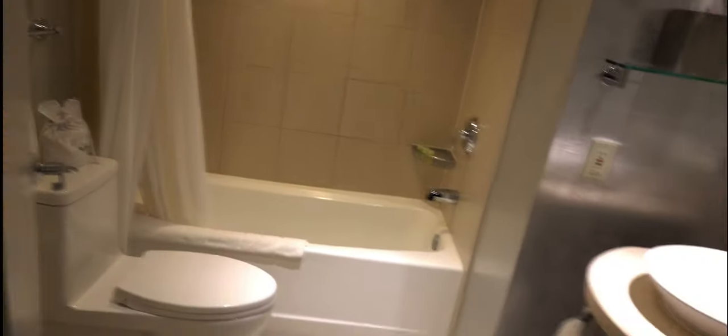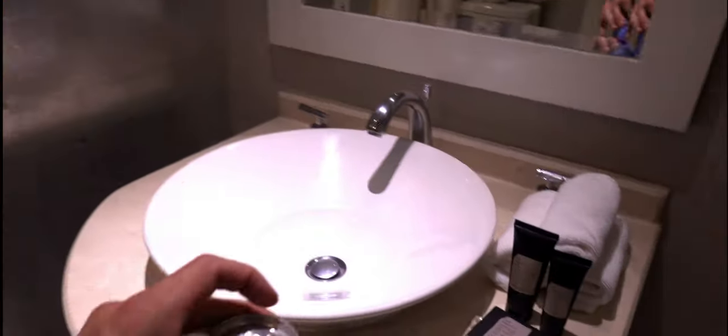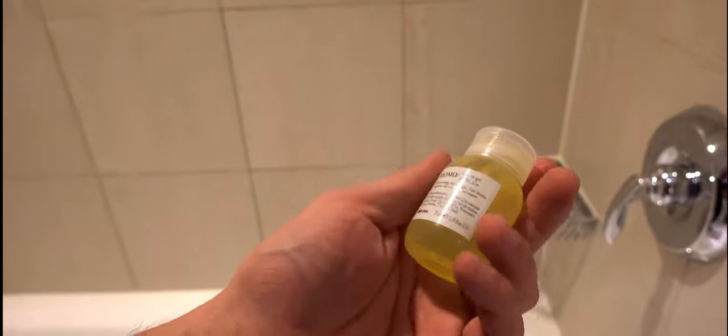W bathrooms were built in the late '90s and 2000s — they're a little small. This is a single bathroom; not as small as the W Lakeshore, which is the smallest W bathroom I've ever seen, but still not very large. One thing I've just noticed — this happened in Miami too — they seem to be moving away from Bliss products. Now I'm seeing different, more upscale products branded as Momo.